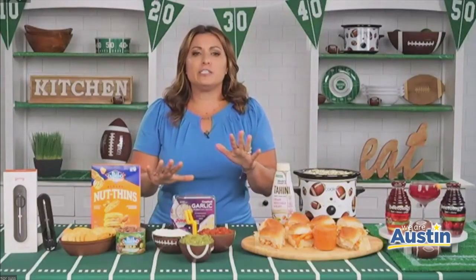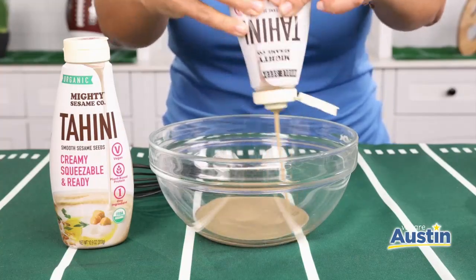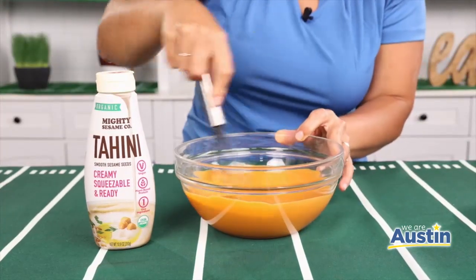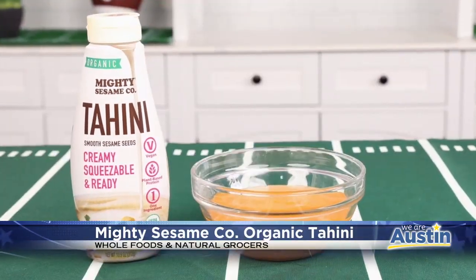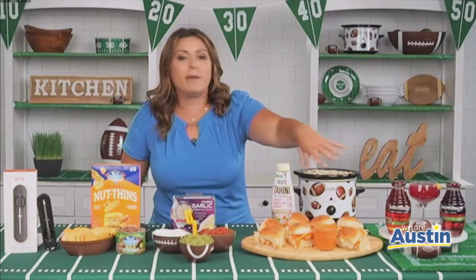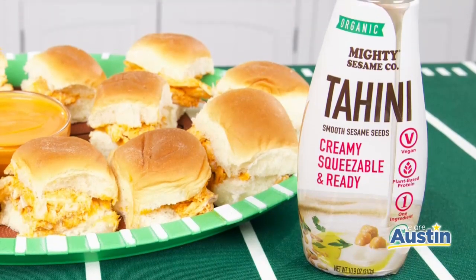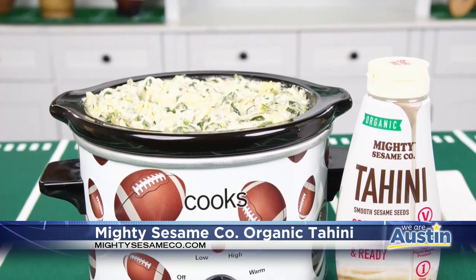I love buffalo sauce, but traditionally it's made with hot sauce and butter, which is not a great option for you. So I changed it up and made buffalo sauce using tahini — specifically Mighty Sesame Organic Tahini, which is made with one single ingredient: organic sesame seeds. I made these buffalo sliders using the tahini buffalo sauce. You can choose cheese if you want or not. And what I love about the Mighty Sesame Organic Tahini is that it's super convenient to use — the squeeze bottle lets you just squeeze it into a jar and mix it up with the hot sauce. Really easy-peasy.